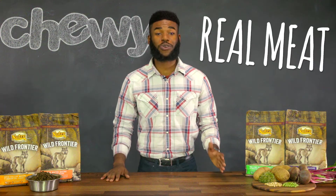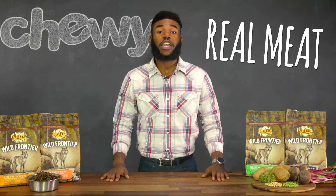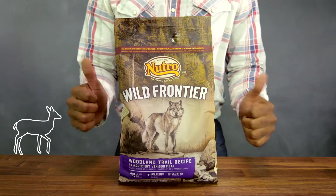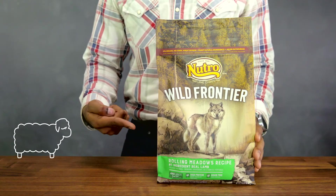Every bag features real meat as their very first ingredient. You've got options like chicken, salmon, venison meal, or lamb. So there's no shortage of something tasty.